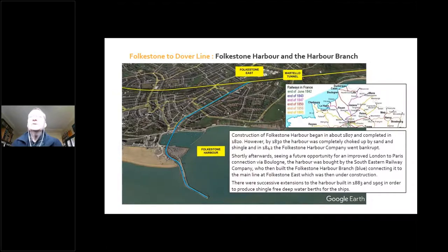You can see from the map how these railways were being planned on the French side, with their own railway revolution. The line from Boulogne to Paris was far more direct compared to going from Calais via Lille. The Southeastern Railway Company saw an opportunity for Folkestone to Boulogne in terms of journey time for a quick trip from London to Paris. Having bought the harbour, they also dealt with shingle buildup, leading to harbour extensions in 1883 and again in 1905, to produce shingle-free deep water berths for the ships.